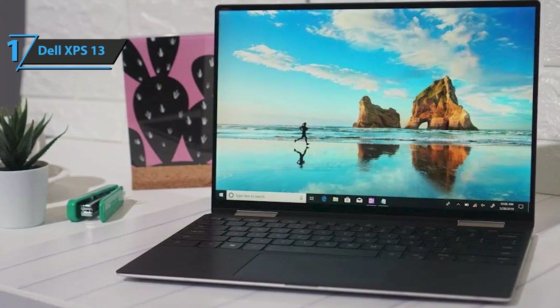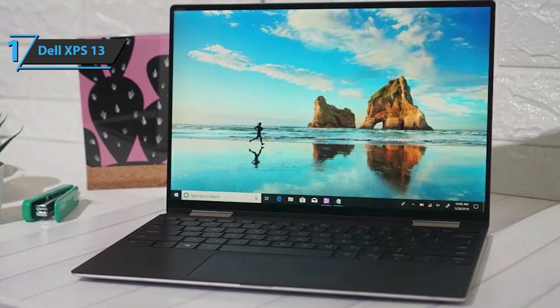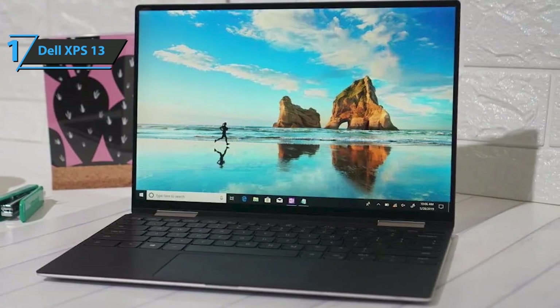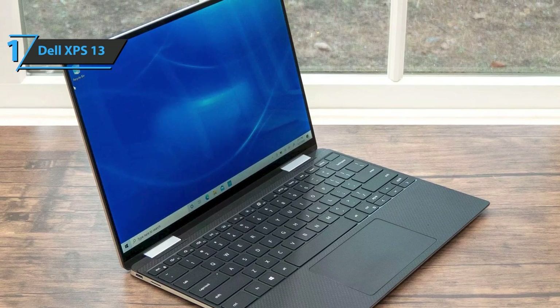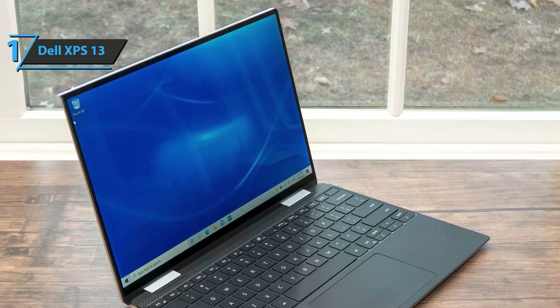Dell maintains several screen configurations for its XPS 13 model, with a choice between a Full HD non-touchscreen and a UHD 4K touchscreen. The screen is fully utilized and has a narrow bezel, helping the device deliver the 16:10 format that displays more content at the top of the screen, perfect for productive tasks. The Dell XPS 13 delivers a brightness level of about 500 nits under the IPS screen with a highly effective anti-glare coating that allows you to work comfortably next to a window or in a bright environment.